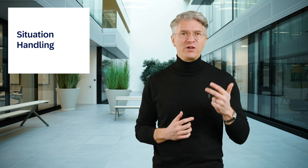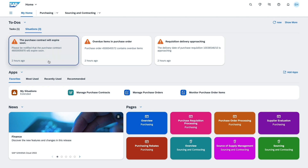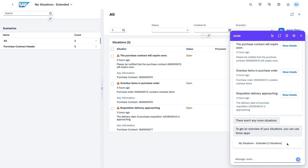And what would this intelligent ERP update be without situation handling? Here we have three use cases for you. First, extended situations in the to-do section of My Home, providing AI-powered insight and actionable alerts for managing complex tasks without switching between lists and email. Second, an integration with Joule for real-time updates, displaying relevant issues and directing users to the right apps, providing a comprehensive task overview.